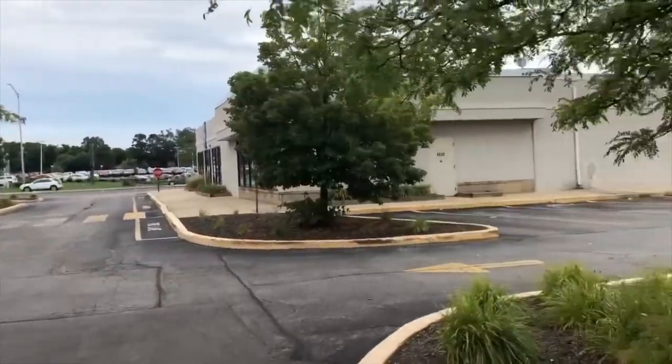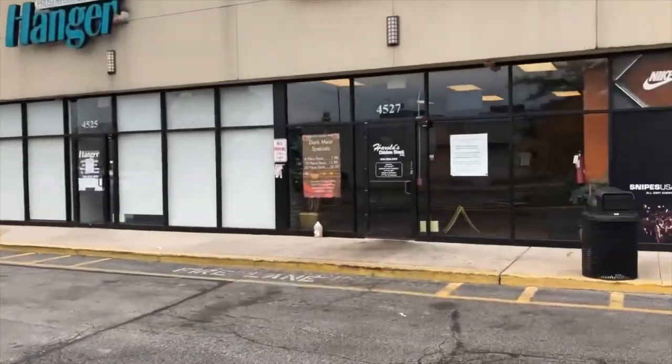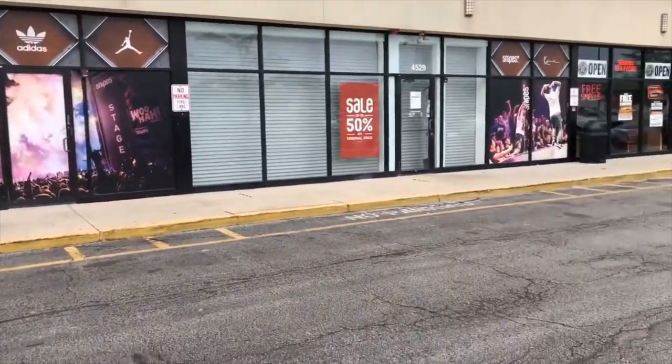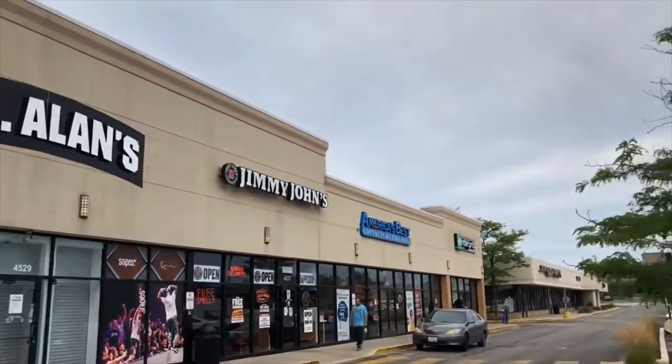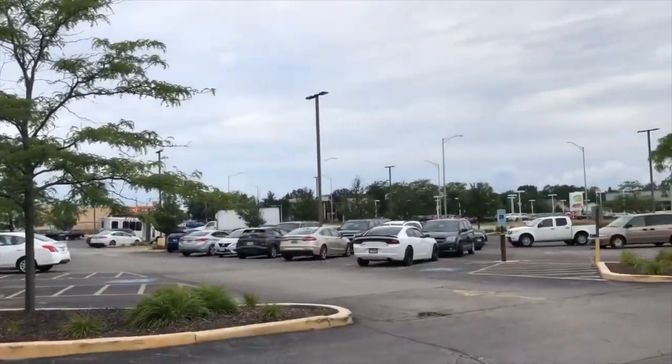So give me a call — George at Wall Street Property Group. The number here is 847-641-1002. Thank you so much.